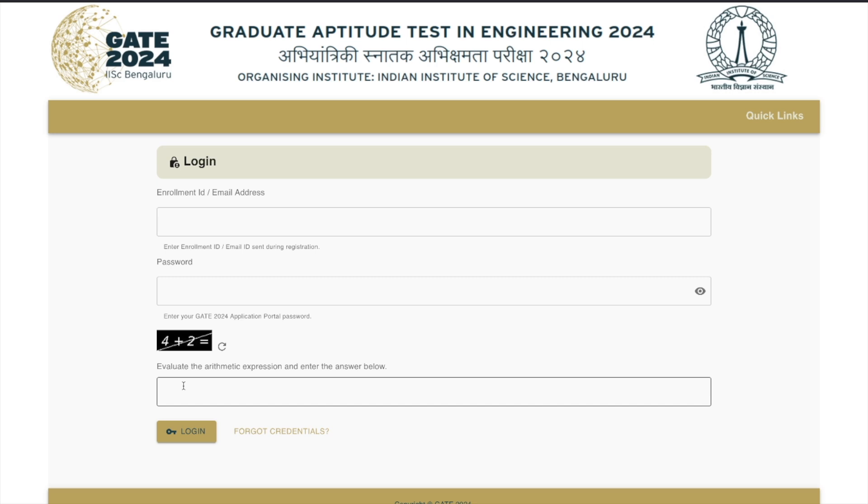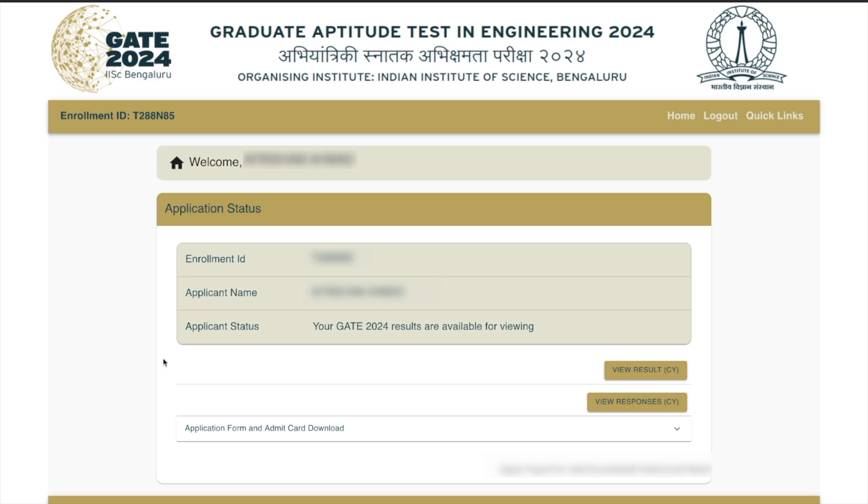Once you log in, this is how it looks — your application status, your name, and your enrollment ID will be shown. You will get two buttons: one to view the result and the other to review your responses. If you have given the GATE exam for more than one subject, you'll have more options here for other subjects as well. If you've given it for just one subject, you'll only have these two buttons.